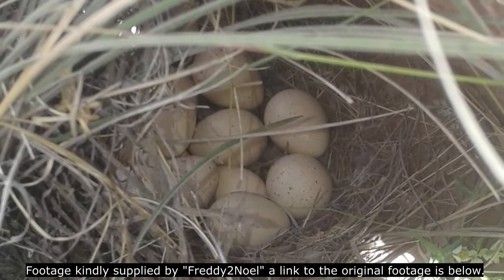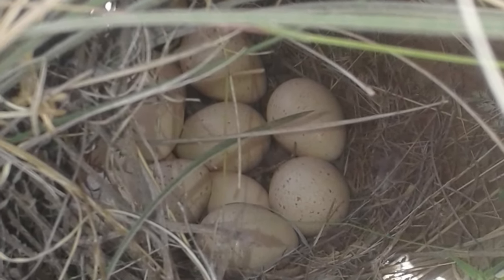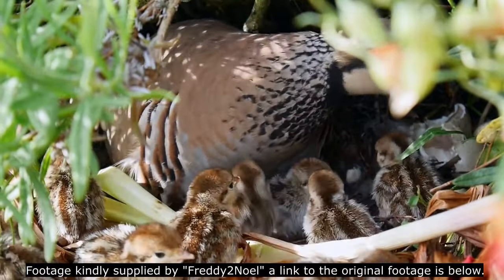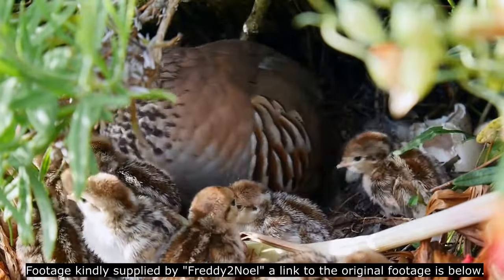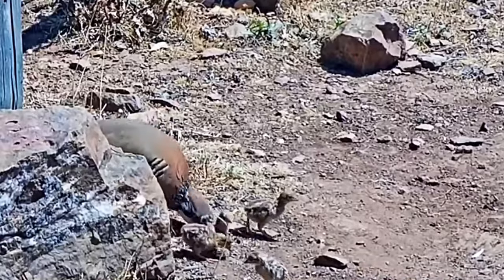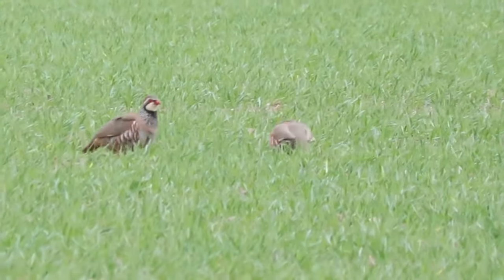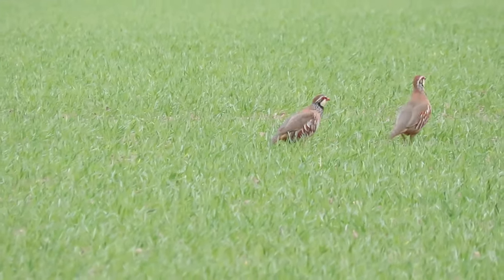Each pair will produce between 10 and 16 speckled cream eggs that measure about 4cm in length and take 23 to 24 days to hatch. Once the chicks hatch, they are precocial — up and about within hours and able to feed themselves straight away. The young birds are covered in mottled brown fluff but develop quickly, able to fly within 14 days, and they stay together as a family group into the winter. Red-legged partridges nest only once per year, and although they are not monogamous as a rule, they do sometimes mate with the same bird in multiple years.